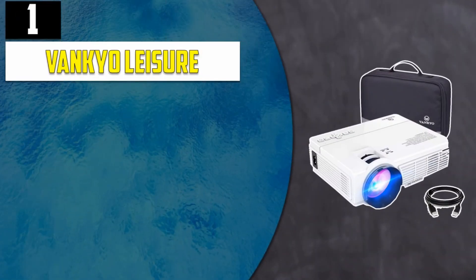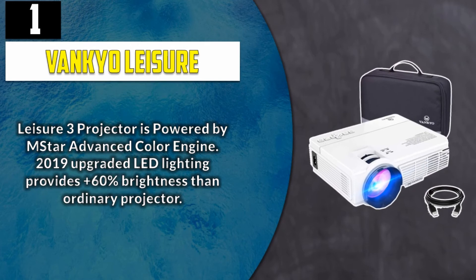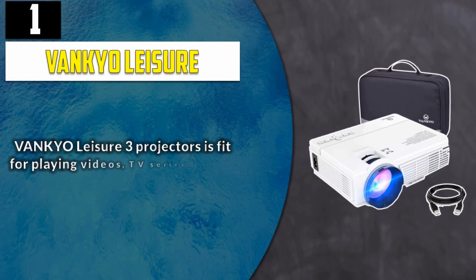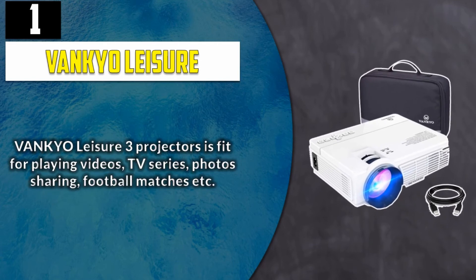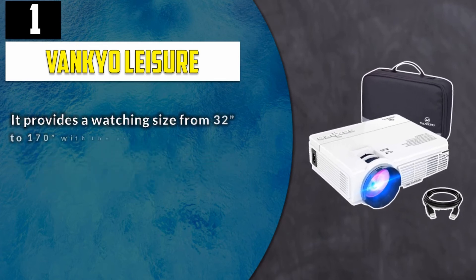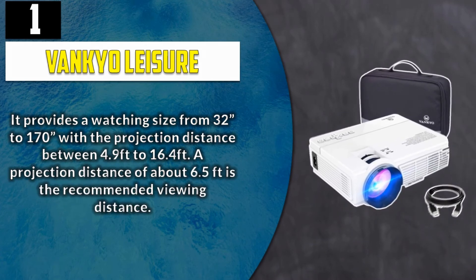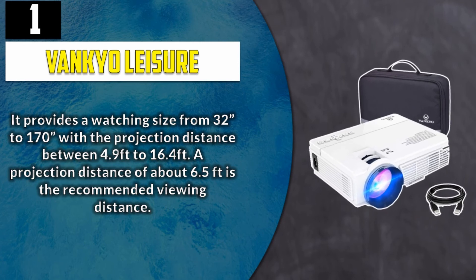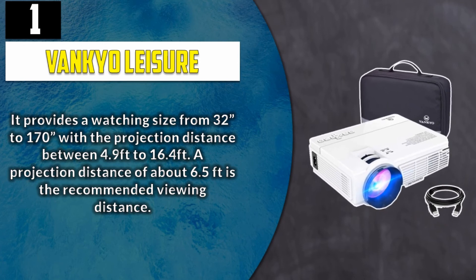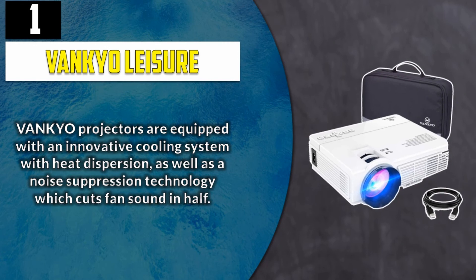And Number 1: Vankyo Leisure. The Leisure 3 Projector is powered by M-Star Advanced Color Engine. The 2019 upgraded LED lighting provides plus 60% brightness than ordinary projectors. Vankyo Leisure 3 Projector is fit for playing videos, TV series, photos sharing, football matches etc. It provides a watching size from 32 inch to 170 inch with a projection distance between 4.9 feet to 16.4 feet. Vankyo Projectors are equipped with an innovative cooling system with heat dispersion, as well as a noise suppression technology which cuts fan sound in half.